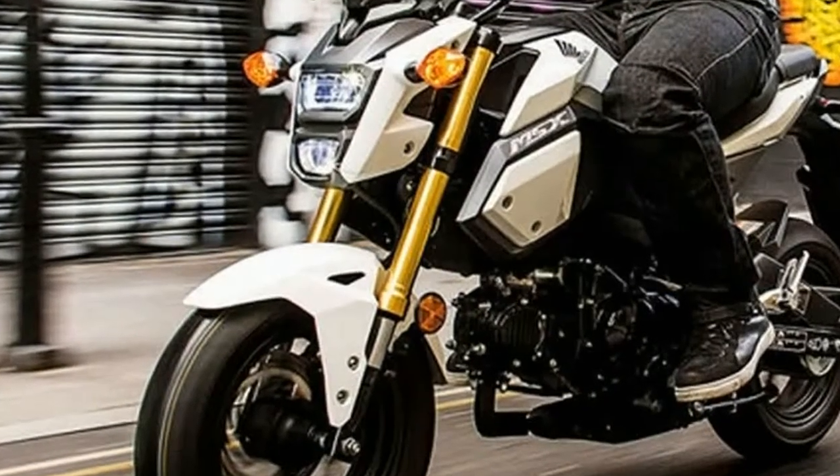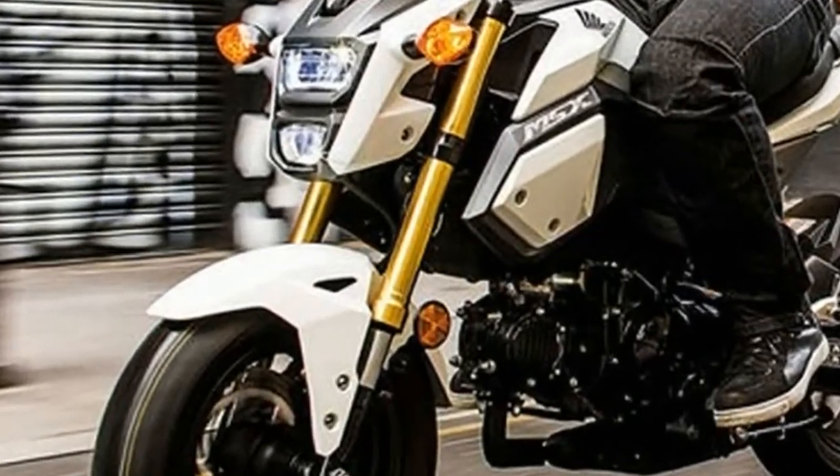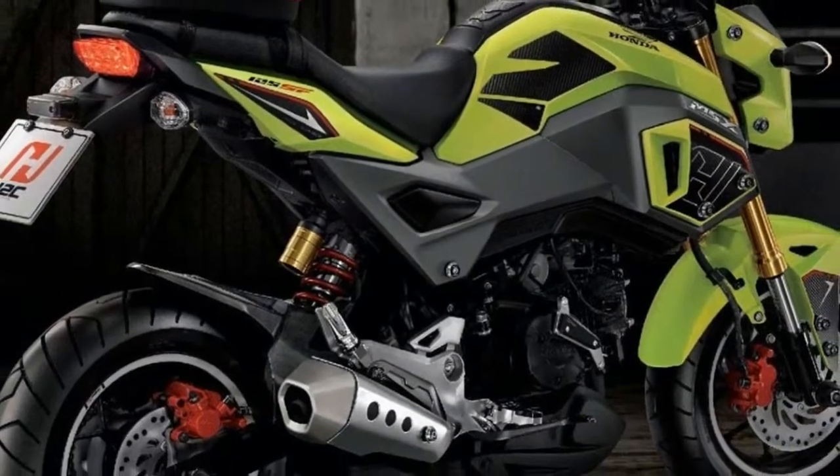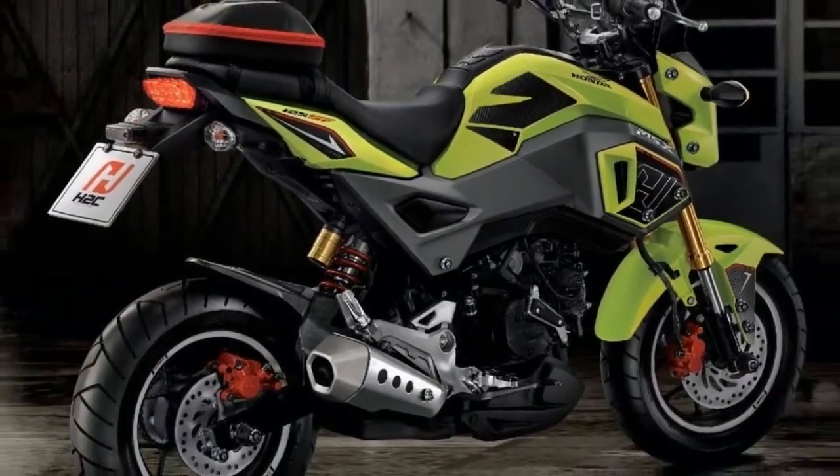The Grom gets phenomenal gas mileage, but before you run out to get one as a commuter, know that even at top speed you won't be heading on the interstate and you might not be safe on a busy highway.